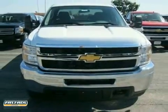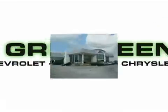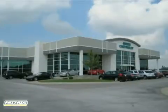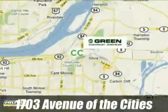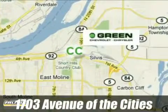Come take it for a test drive. Go green at Green Chevrolet Chrysler. Email or call us today to schedule a test drive or stop on by. We're conveniently located just off Avenue of the Cities in East Moline, Illinois.